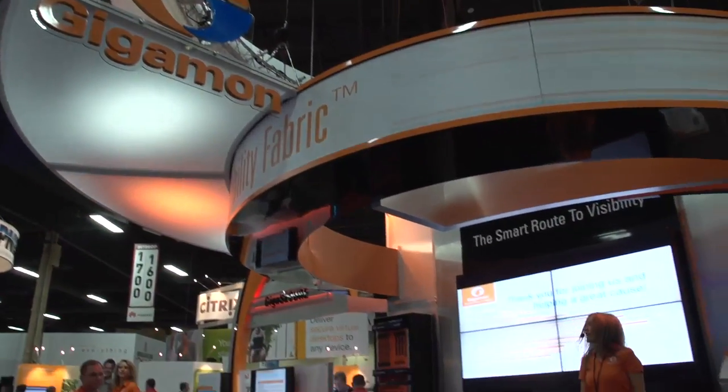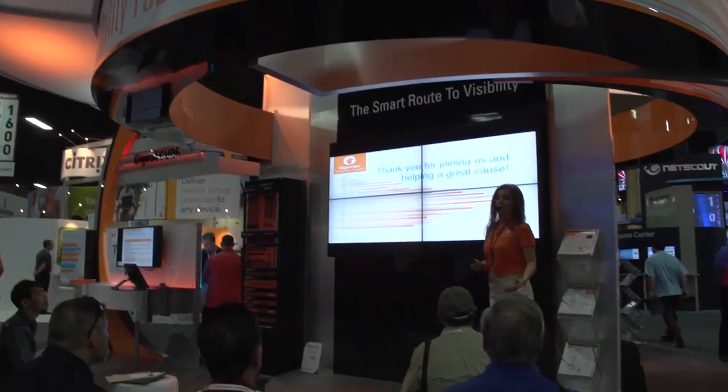I'm Fritz Nelson with Information Week here at Interop 2012 in Las Vegas, and I am with Paul Hooper. He's the Vice President of Marketing for Gigamon, and Gigamon has been in the traffic capture business for quite a while, is that right?